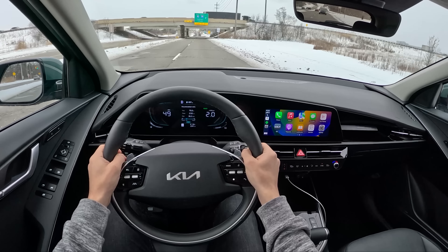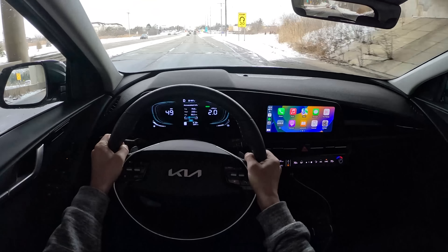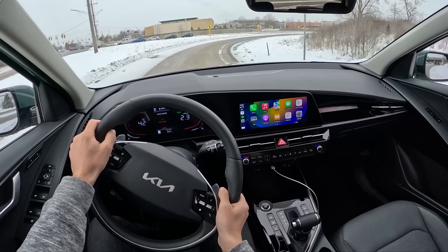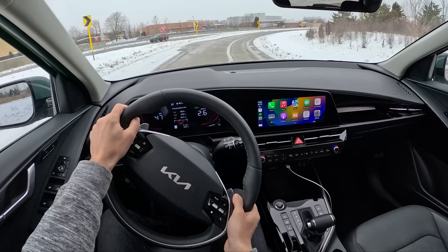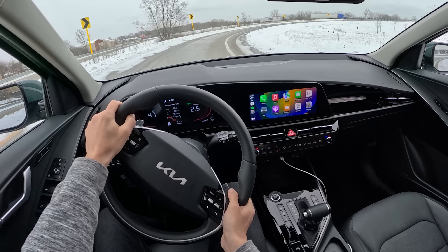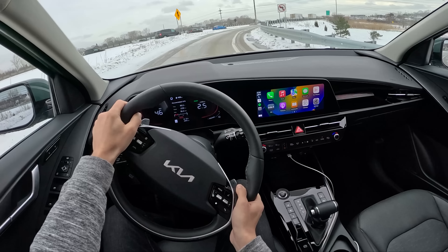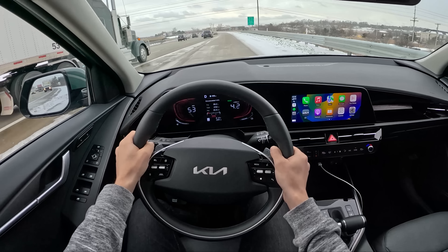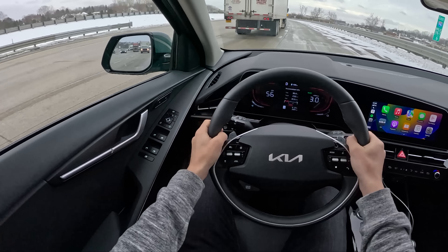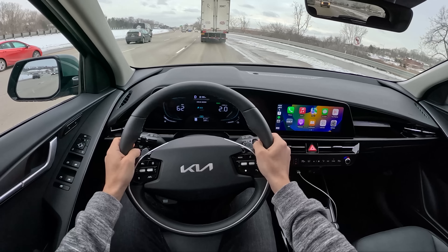The Niro also comes on 16-inch wheels instead of the 18s on this SX Touring — that's probably what I would opt for on our rough Michigan roads. Putting Sport mode on, handling is fine for something like this — pretty average for a vehicle in this class. It's by no means sporty or really exciting to drive. The new Prius blows this out of the water in terms of quality, driving dynamics, and performance, but the new Prius is also going to be pretty hard to get a hold of.